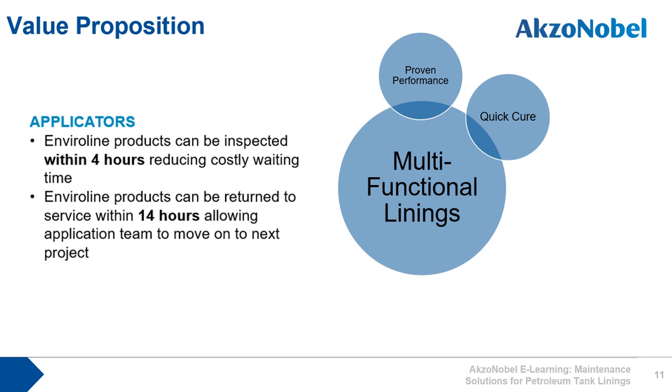The Enviroline tank linings have very rapid cure characteristics, meaning inspectors can come in on the same day — after just four hours of the lining being applied — to carry out inspection. This allows remedial work to be completed within a day, enabling the team to demobilize from site more quickly. The products can be returned to service within 14 hours, offering owners the benefit of reduced shutdown periods.